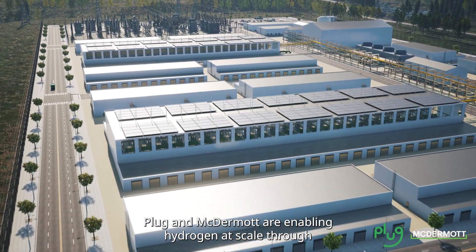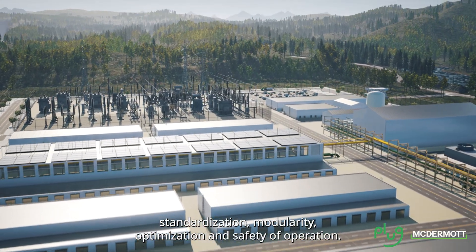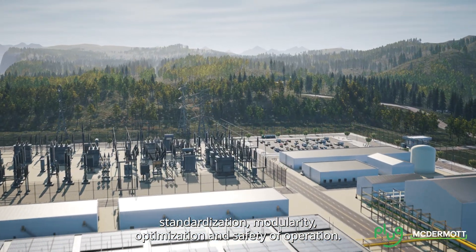Plug and McDermott are enabling hydrogen at scale through standardization, modularity, optimization, and safety of operation.